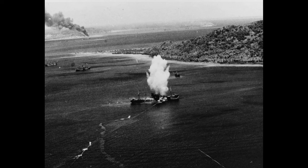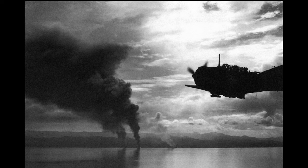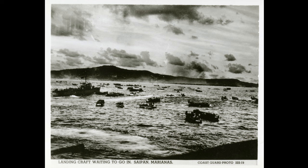The 12 torpedo bombers in the Truk strike achieved excellent results, accounting for nearly one-third of the 200,000 tons of shipping destroyed by U.S. aircraft over a two-day period. Enterprise was then detached from Task Force 58 to support General Douglas MacArthur's Army operations until rejoining Task Force 58 in late March. April and May saw further strikes against Japanese bases from the Carolines to New Guinea. In June, she sailed with the Fast Carrier Task Force to support the amphibious landings in the Mariana Islands.